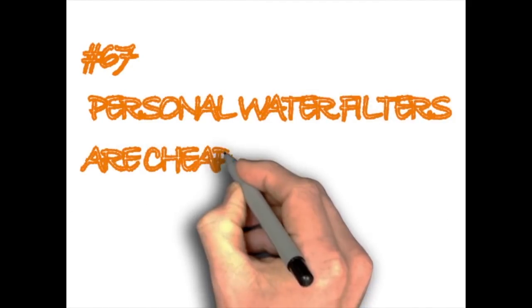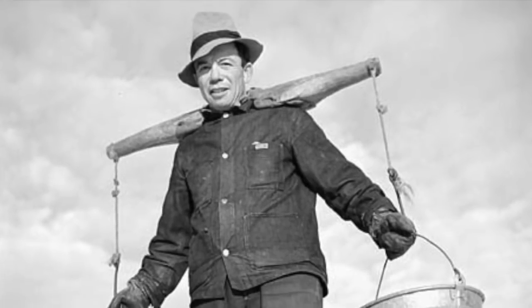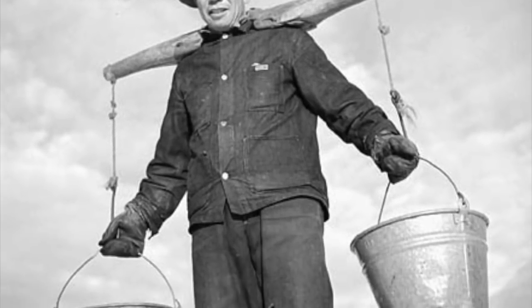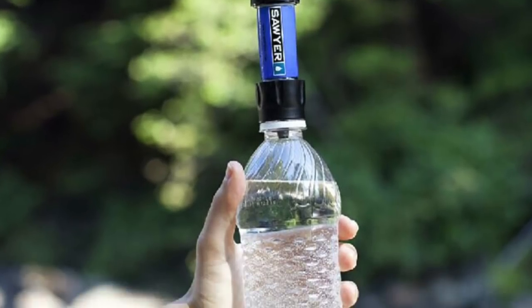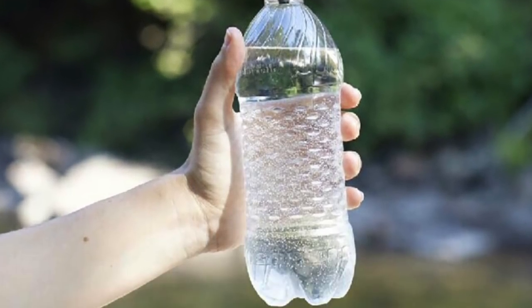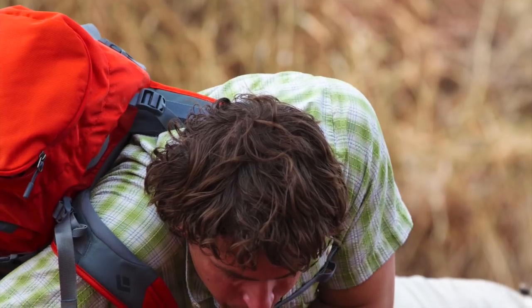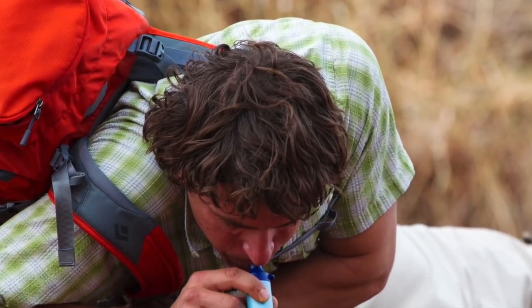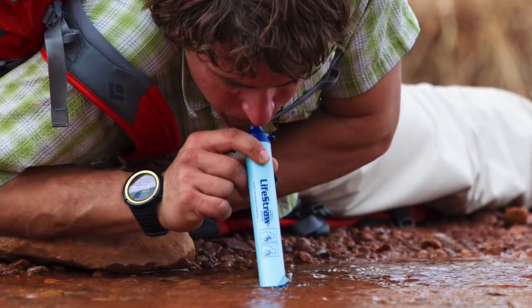Personal water filters are cheap, so just go ahead and buy one. In recent years, carrying water while on a wilderness trek is no longer a survival necessity. You can now buy personal water filters like the LifeStraw and the Sawyer for approximately $25. These survival gadgets transform almost any source of water into clean and safe drinking water.